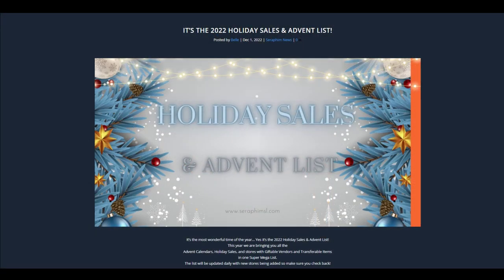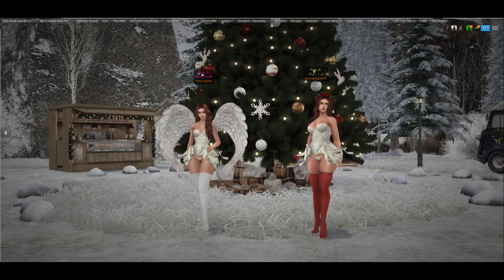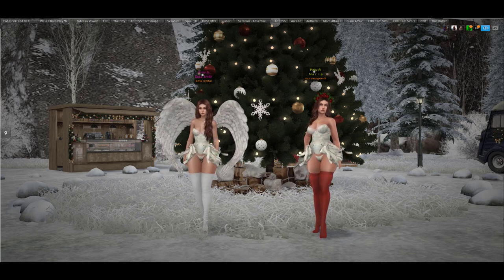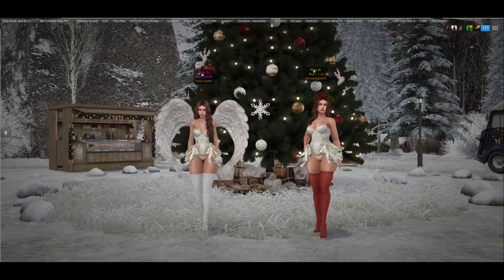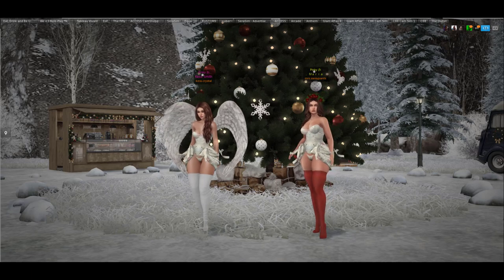We're using the Seraphim advent calendar list, so if you've got an advent calendar going on and it's not on the Seraphim list we won't know about it. There is a form on Seraphim - if you've got an advent happening you can apply there, it's completely free of charge to have a basic listing, and we may visit you. There are some stores we'll probably visit every day because they'll be amazing, and some we might go to one day and a different store the next, depending on what items we've seen on social media.